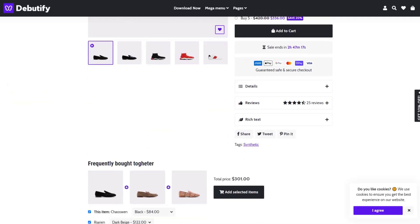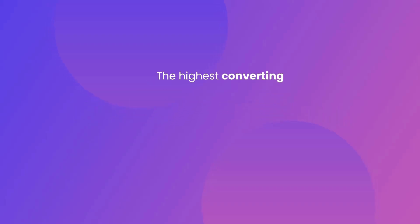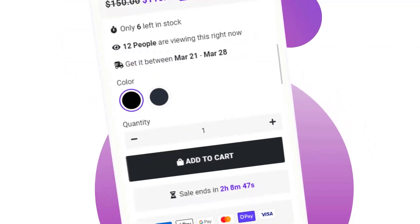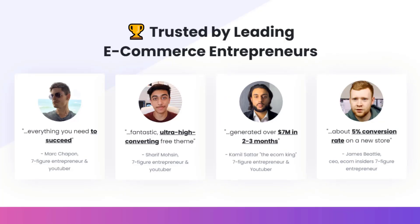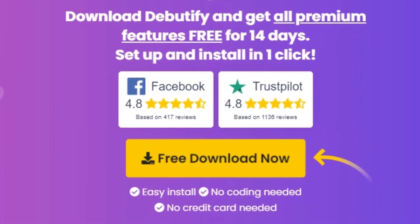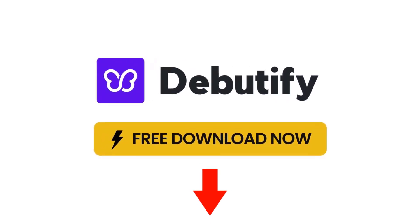We already featured a heating pad in our video and it was a winning product for many stores. This one is a similar product with the same functionality. It's perfect for a one product store or to create a brand around. This item has a high perceived value and it will give you a decent profit margin. We also think that this item has a lot of untapped potential — so far there haven't been many orders on AliExpress, so you could definitely take advantage of this. The Facebook ad has received more than 1,000 likes.